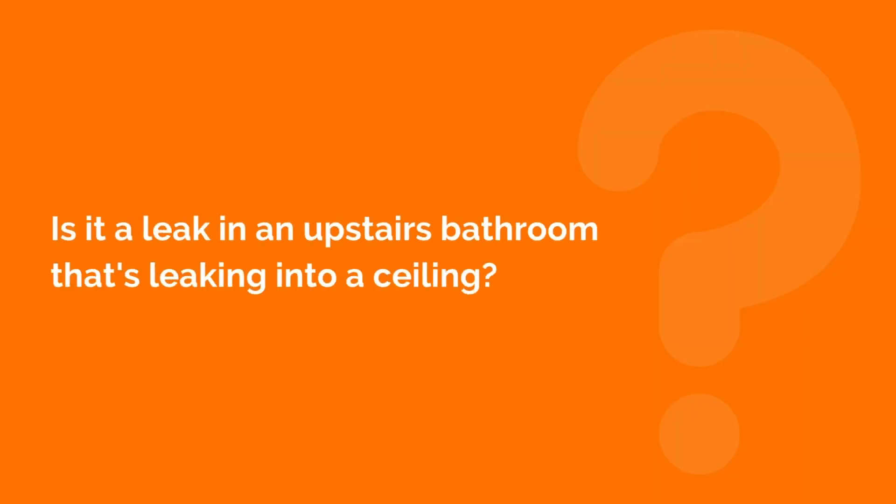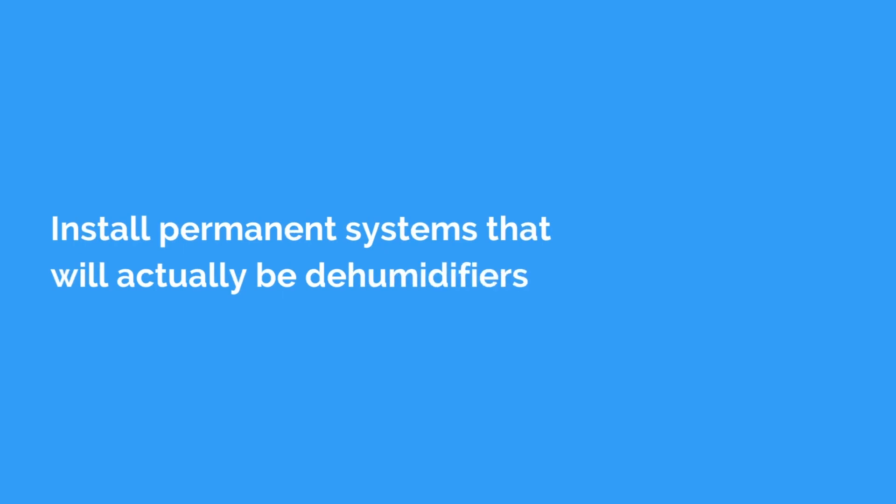Is it a leak in an upstairs bathroom that's leaking into a ceiling? That might be the case as well — investigate that. If it's in a basement, it could be moldy or mildew. You can install permanent systems that will actually be dehumidifiers to get that water and moisture out of your basement for you.